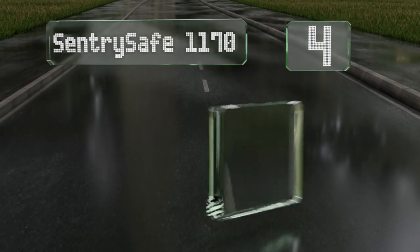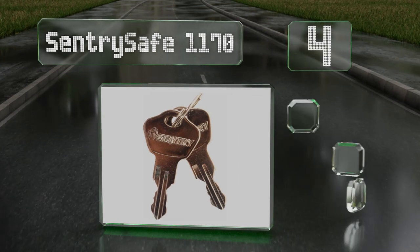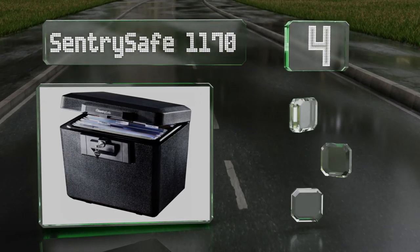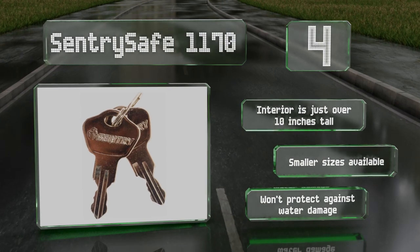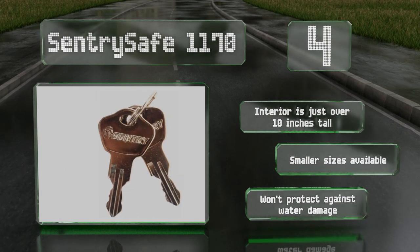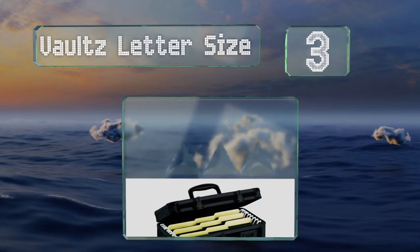At number 4, if you're worried about theft, the Sentry Safe 1170 may not be the best choice since the lock was not designed to withstand a tool attack. But it offers protection in the event of a blaze, keeping your valuable files, USBs, and DVDs safe. The interior is just over 10 inches tall and smaller sizes are also available. However, it won't protect against water damage.